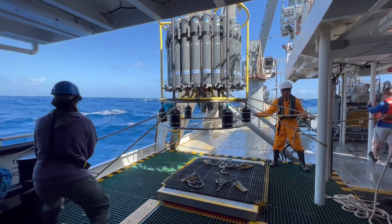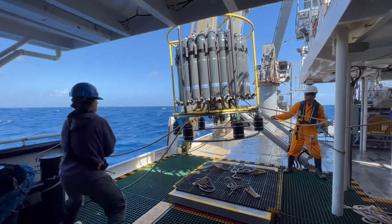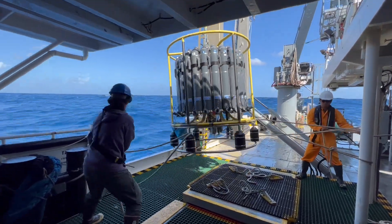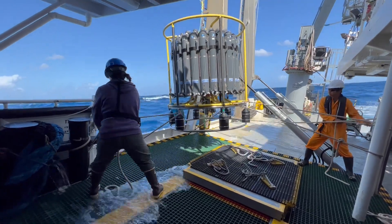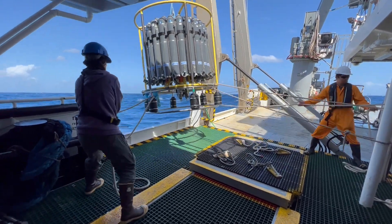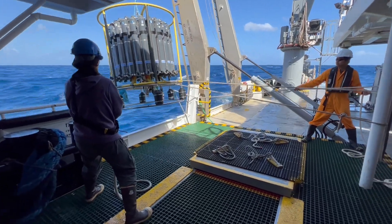The CTD is being lowered off the side of the ship now. As I said earlier, it's going to be going down to 4,500 metres — this is past the midnight zone and it's going into the abyssal zone. That is really, really far down in the really deep, darkest parts of the ocean.